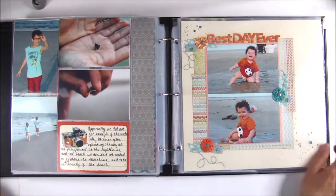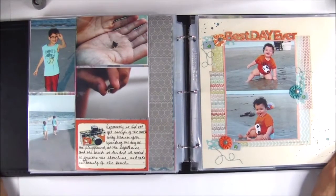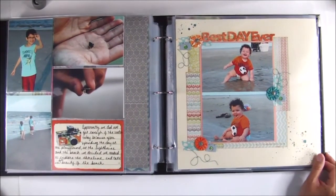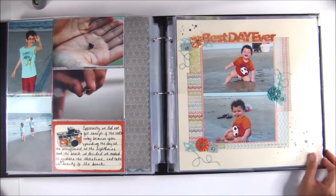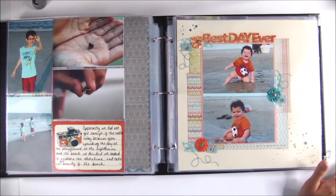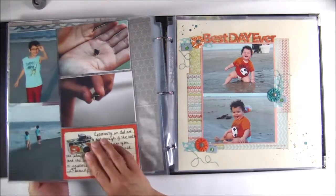Same thing here — I didn't add a lot of embellishments or anything. I must have been tired. This album took forever, you guys, but I'm so happy with it, and it's completely done. I don't know that I've done that except with December Daily.